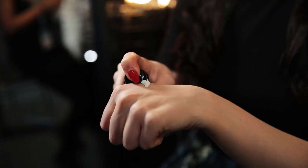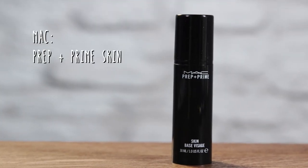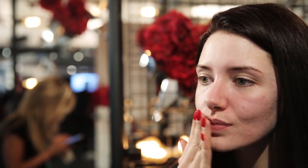I'm beginning this look by pumping some of the MAC Prep and Prime Skin Primer onto the back of my hand and then just taking some of that around my T-zone. I'm going to blend this out into my skin and it's going to give me a nice flawless base and a smooth canvas to go in with my foundation.